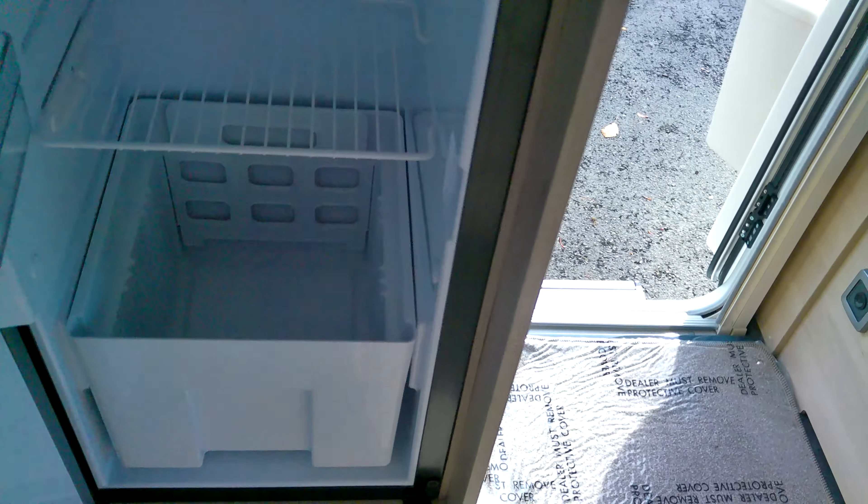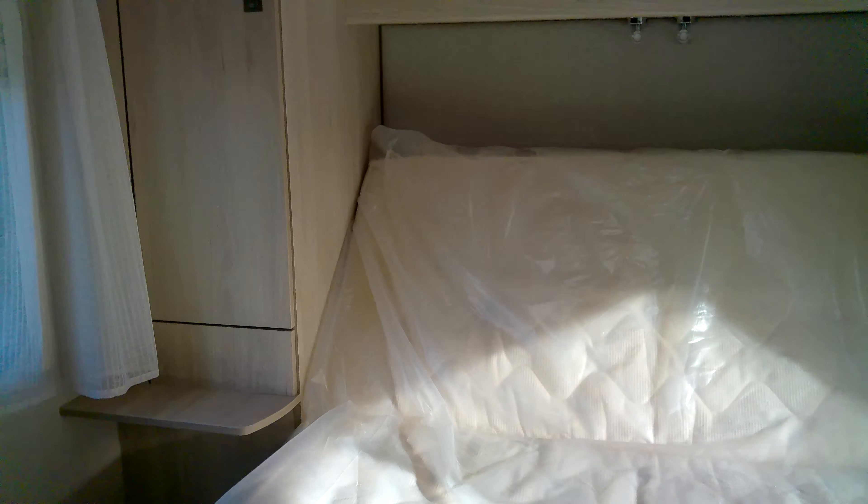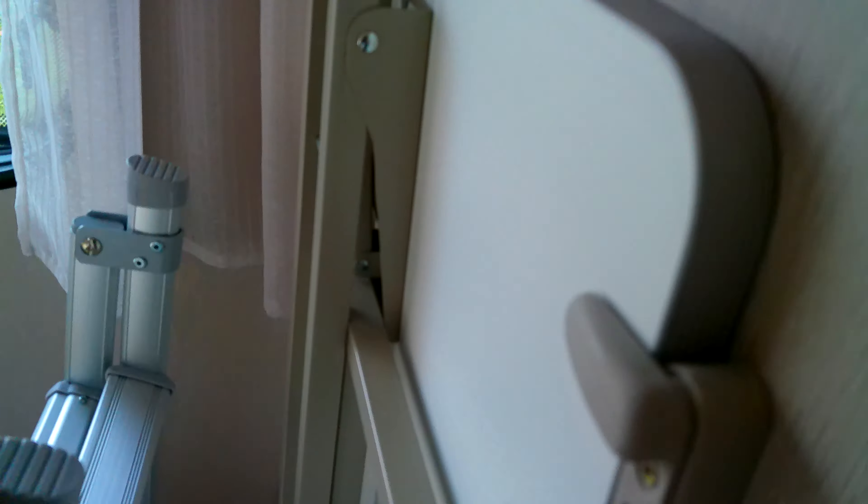We've got a combined Thetford duplex oven and grill, plenty of kitchen storage, and the slimline fridge freezer. To the rear we've got a fantastic bedroom with an island bed and plenty of storage underneath, plus lots of additional storage and a ladder here to use for the drop-down bed.